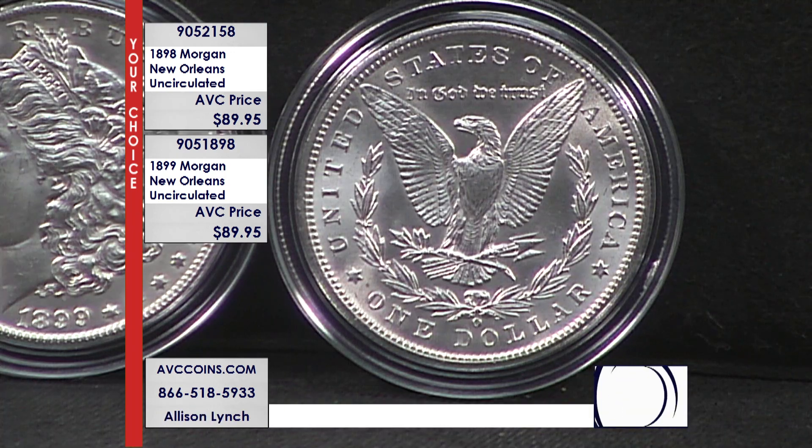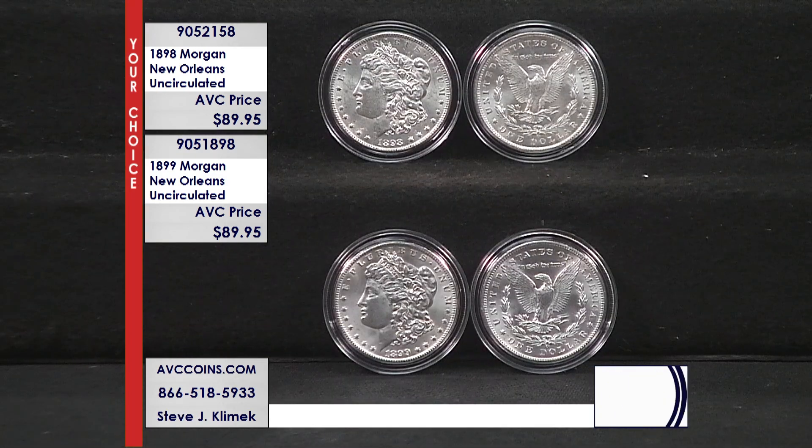The 1898 Morgan is item number 905-2158. Or if you want the 1899 O Mint Morgan Dollar — the last struck in the 1890s — it's item number 905-1898. We are just $89.95 per coin while this small group lasts.